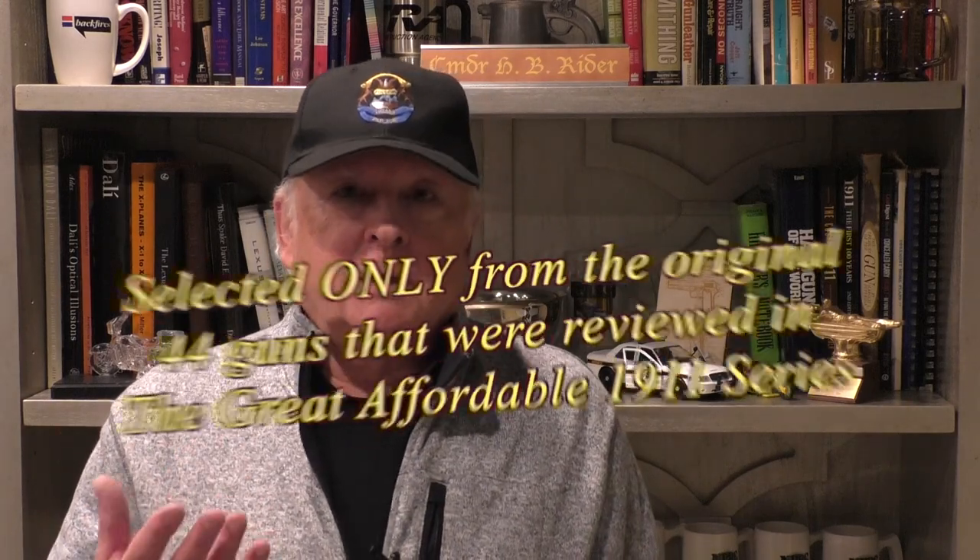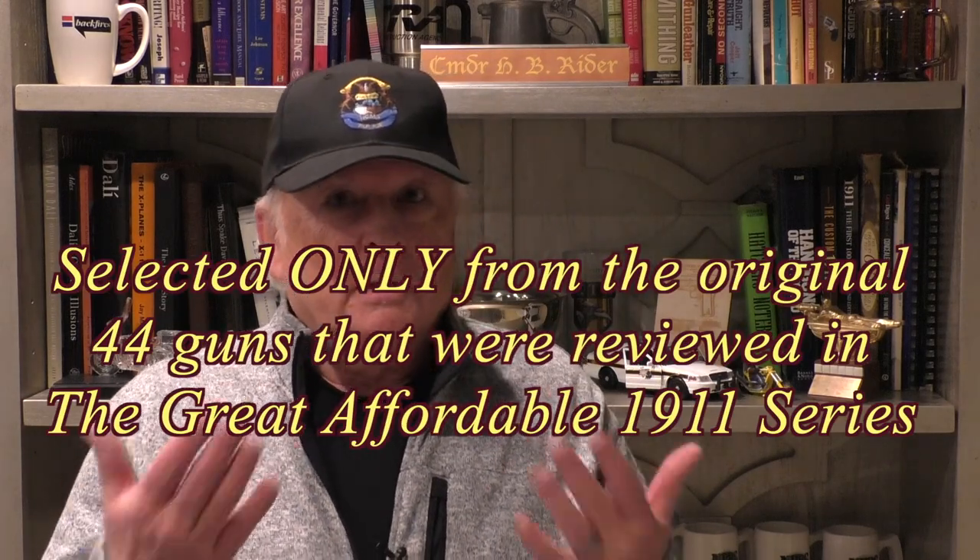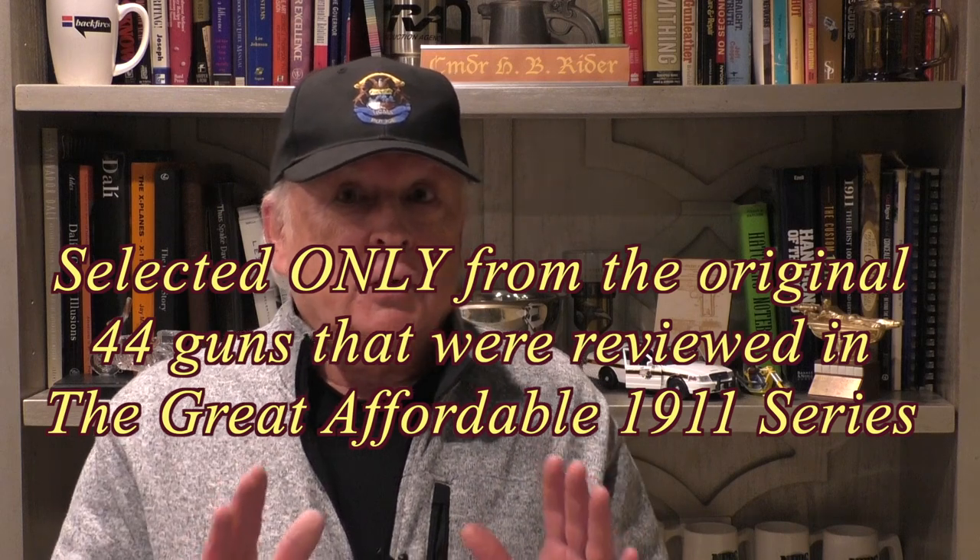My great affordable 1911 series was a 22-part series looking at 44 different 1911 pistols to find out what would be the perfect 1911 for me for daily carry, and also what would be the best for me for general range work. I recently released a video that's an overview of this series, and this one is now a follow-up to tell you why I picked a particular 1911 that to me is the perfect carry gun. Your mileage may vary.